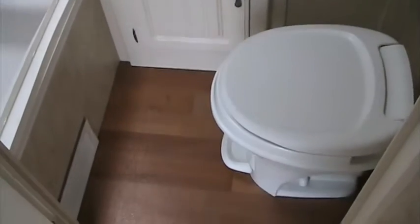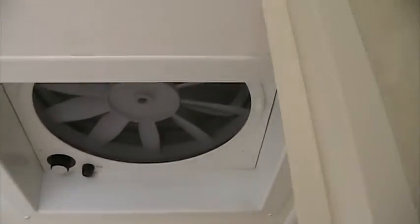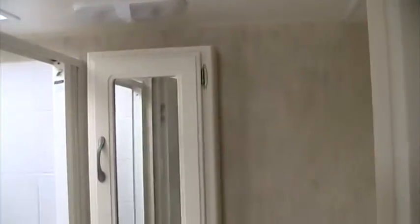Great bathroom. Wood floors throughout. White coloring on the cabinets. There's a little tub area and a good-size stand-up shower with a skylight. You do have a powered vent fan also, and a little vanity.